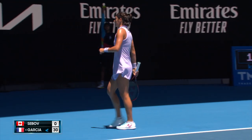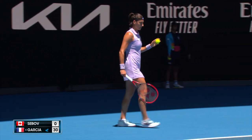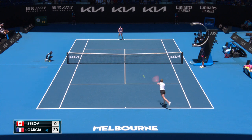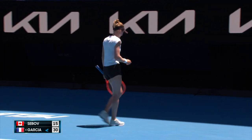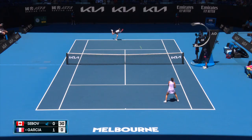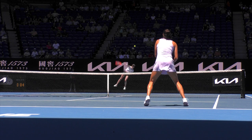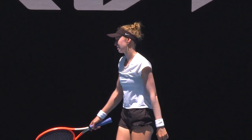That tells you something about her versatility, doesn't it — particularly the serve. The serve can be a real weapon for Garcia. Good return, getting a first point on the board. Look at Garcia's return position, well inside the court, looking to be aggressive. She takes it so early, and that's the result — either good kick, good variation, good speed, or something on that serve that's going to make that difficult.